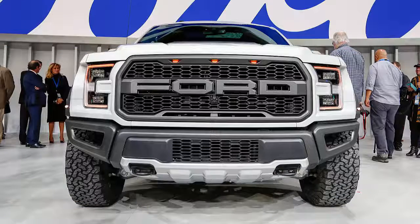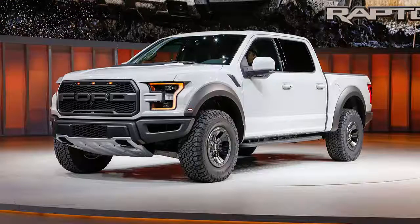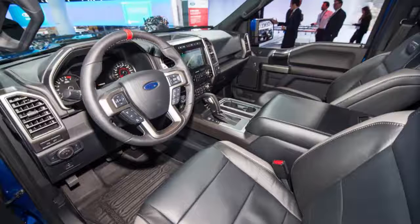We expect it'll reach 60 miles per hour in the low-five-second range. With three overdrive gears, the 10-speed is above all a play for highway fuel economy, but its ratio spread does keep the twin-turbo six in the meat of its power band too.